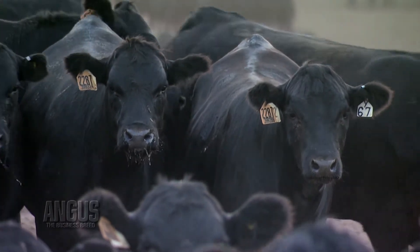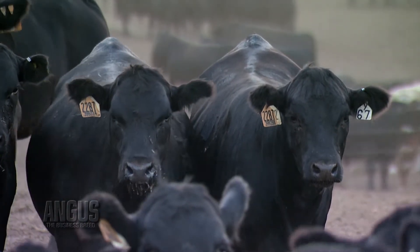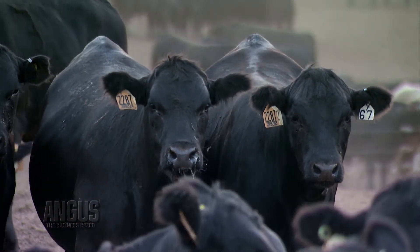Cattle that get sick anytime during the feeding period are less likely to not only perform well, but are also less likely to grade appropriately. So it truly has an impact on their ability to meet their genetic potential.